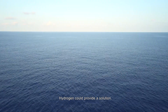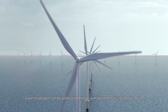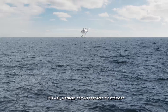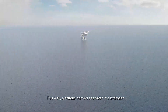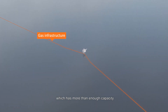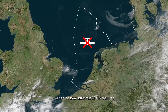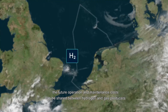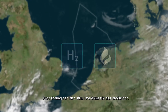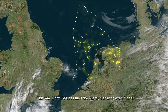Hydrogen could provide a solution. Green hydrogen can be produced offshore with green electricity from wind farms. This way, electrons convert seawater into hydrogen and this is transported to land via the existing gas infrastructure, which has more than enough capacity. When no new infrastructure is required, the future operation and maintenance costs can be shared between hydrogen and gas producers. Cost sharing can also stimulate domestic gas production, so North Sea gas fuels the energy transition even further.